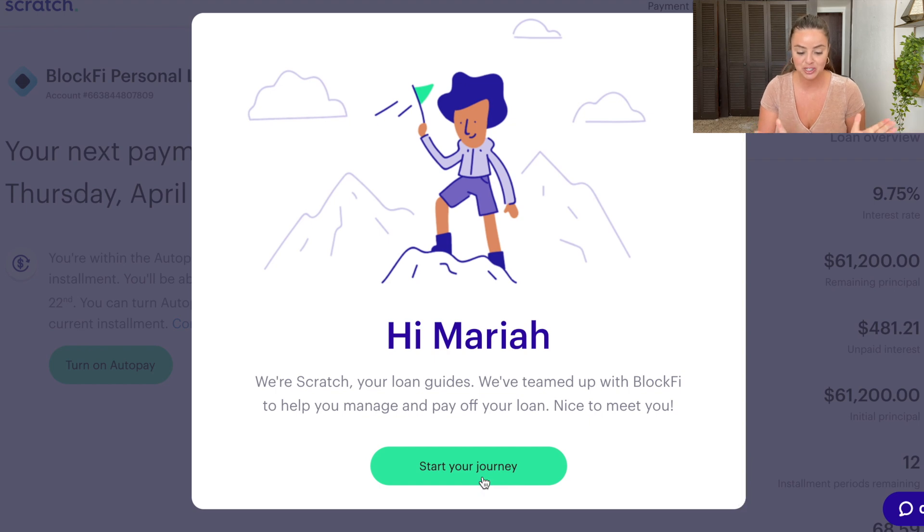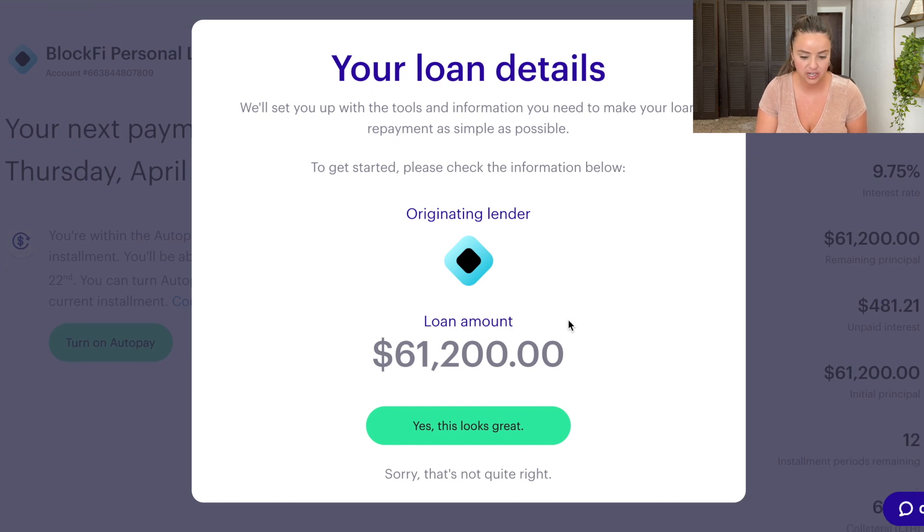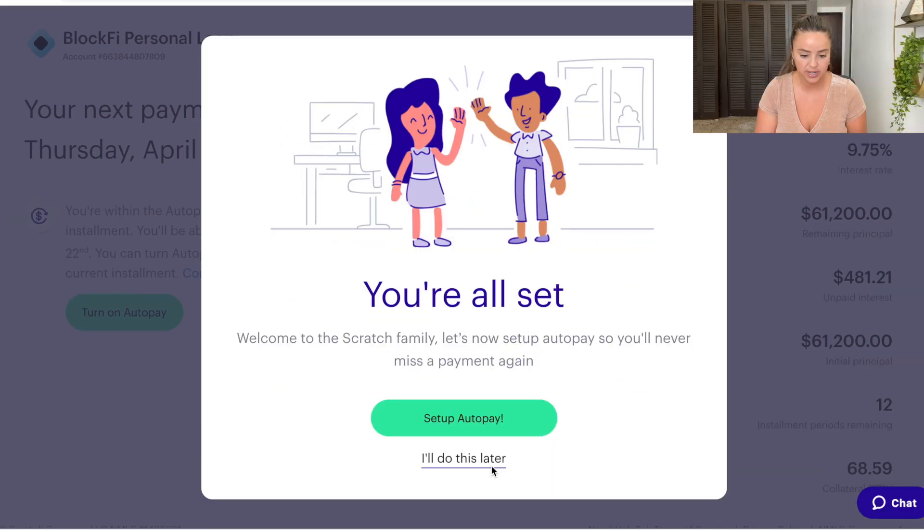The Scratch welcome message reads: 'Hi Mariah, we're Scratch, your loan guide. We've teamed up with BlockFi to help you manage and pay off your loan.' They'll set up the tools and information you need to make your loan repayment as simple as possible. I checked the information, clicked agree, and signed up. I think setting up auto pay is the way to go.